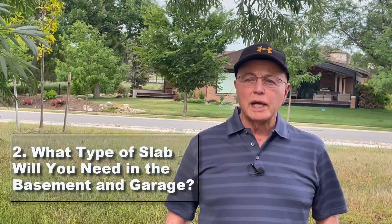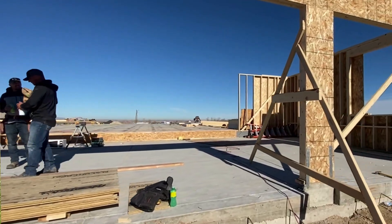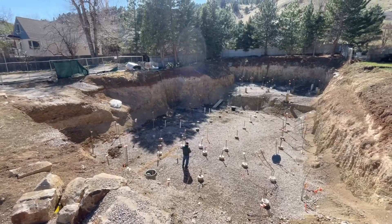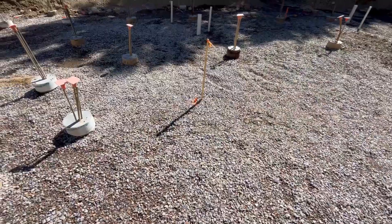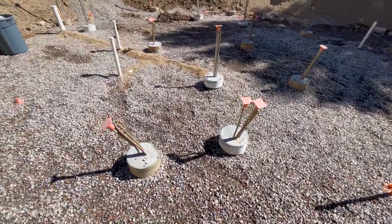What type of slab will you need in the basement and in the garage? If you're going to have a basement and finish it, and if caissons are required for the foundation, a structural floor will be necessary to prevent the floor from heaving and cracking. There are different types of structural floors, but again they all cost substantially more than a slab on grade.